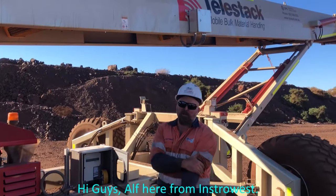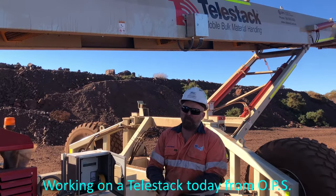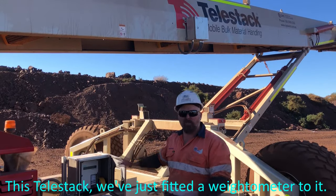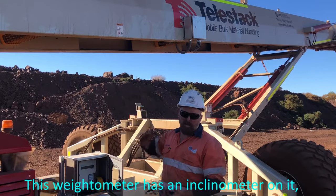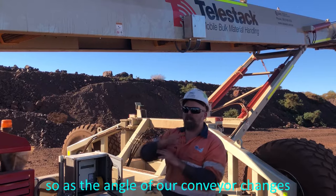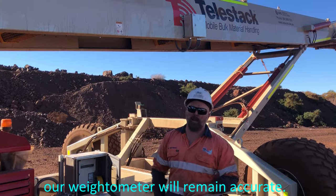Hi guys, I'm here from Pittsburgh West, working on a Tallystack today for my PS. This Tallystack has a weightometer, and this weightometer has an inclinometer on it. As the angle of our conveyor changes, our weightometer will remain accurate.